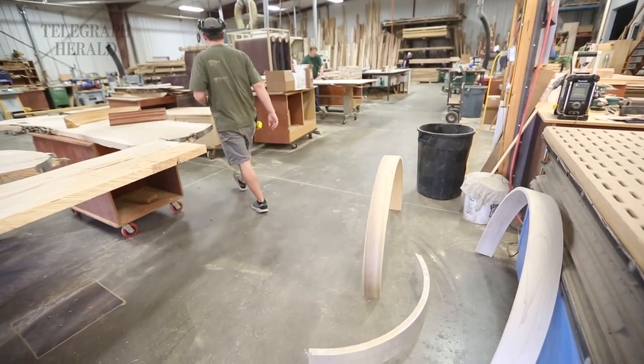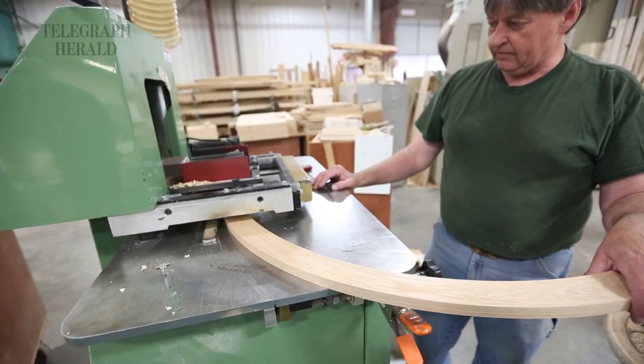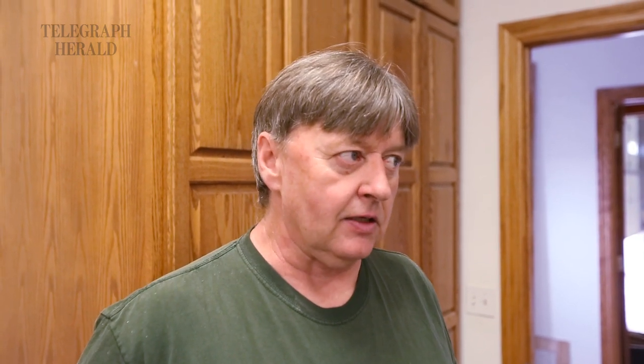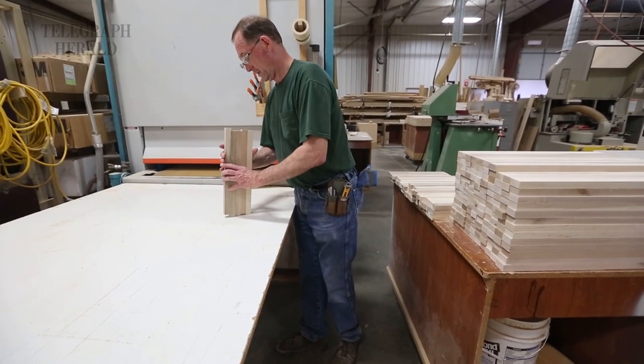And how long have you been around here? We started in 2001 in New Vienna, we moved down to Worthington in the spring of 2004, and we've added on twice since then. We put up a cold storage warehouse approximately eight years ago, and then two years ago we put up a 4,000 square foot addition because of the amount of work we're doing in the luxury home market in Minneapolis — we needed more space in order to keep the work on time.